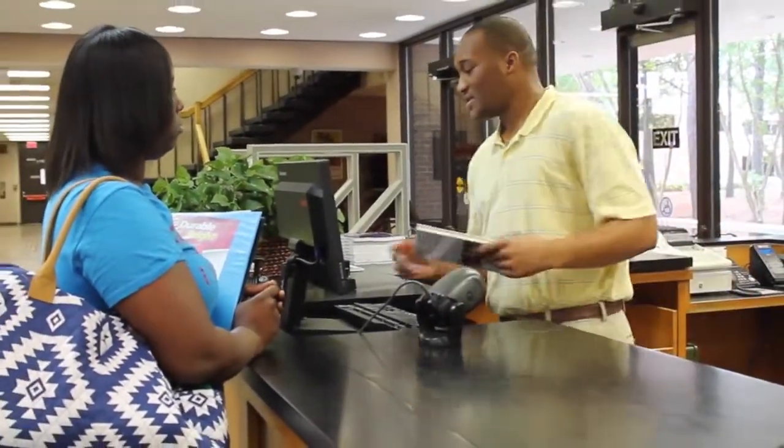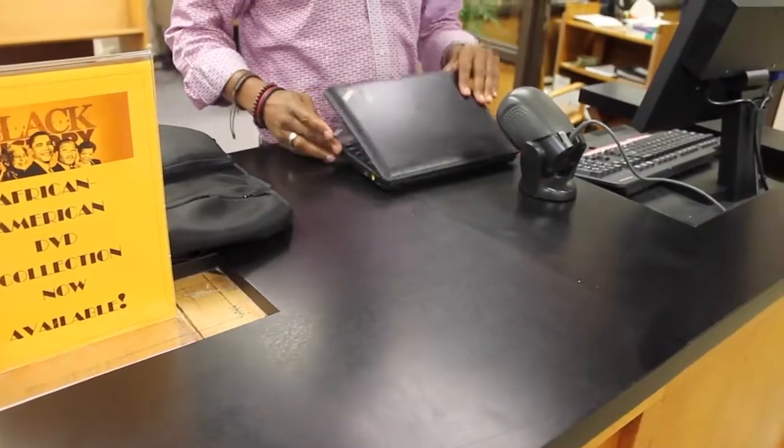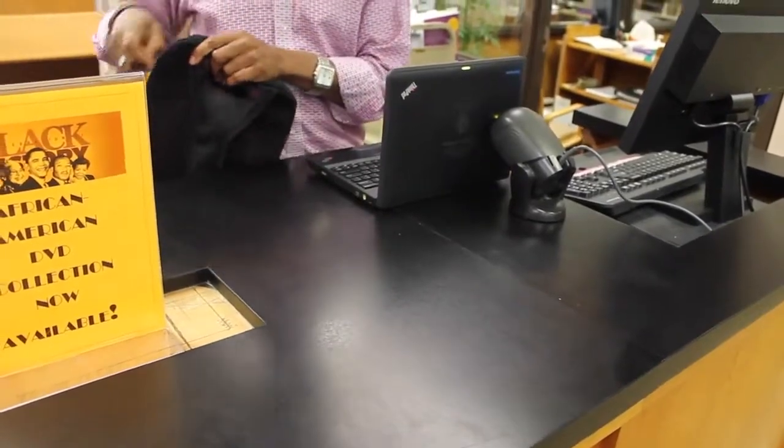You must also go to the circulation desk to check out laptop computers. Laptops can be checked out for a maximum period of 24 hours.